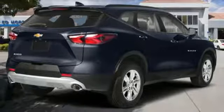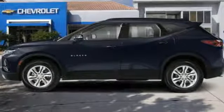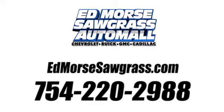In a Chevy, the journey matters more than the destination. See it for yourself when you take it for a test drive. Call us today at 754-220-2988.